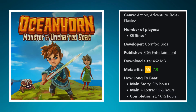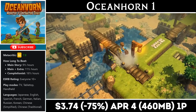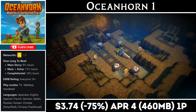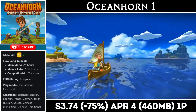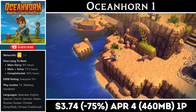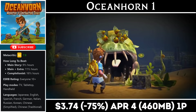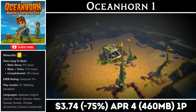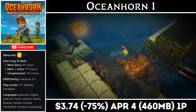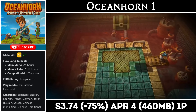Oceanhorn: Monster of Uncharted Seas is a single-player action-adventure title that looks and plays very similarly to the older Zelda games from the N64 or GameCube era. It has a download just under 500MB and a story lasting about 10 to 12 hours. There are environmental puzzles, new items and gadgets to find, and combat that feels just like those older Zelda games. It runs great on the console and has an outstanding soundtrack. Right now you can pick it up for just $3.74, marked down 75%, until the 4th of next month.